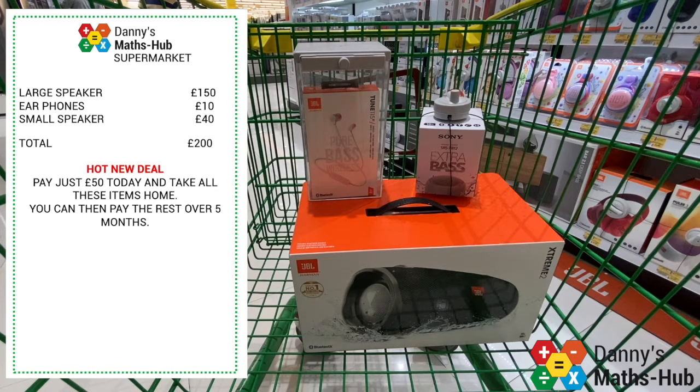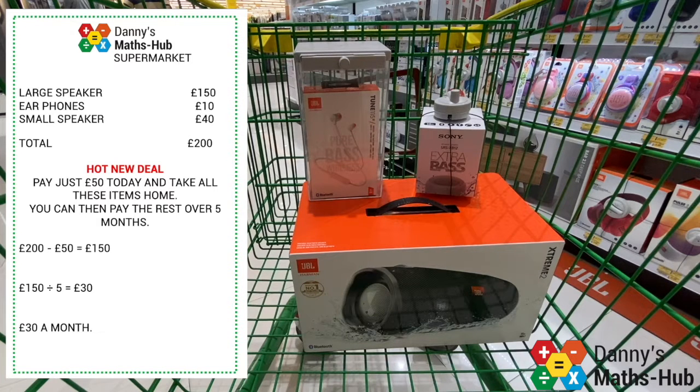We start off by taking the £50 deposit off the total because that's the money I'm paying today, leaving £150. I would then follow that up with five equal payments, so I'd need to take my £150 and share it equally between five months. That gives me £30 each month. So for these three items I could pay £50 today and £30 a month over the next five months.